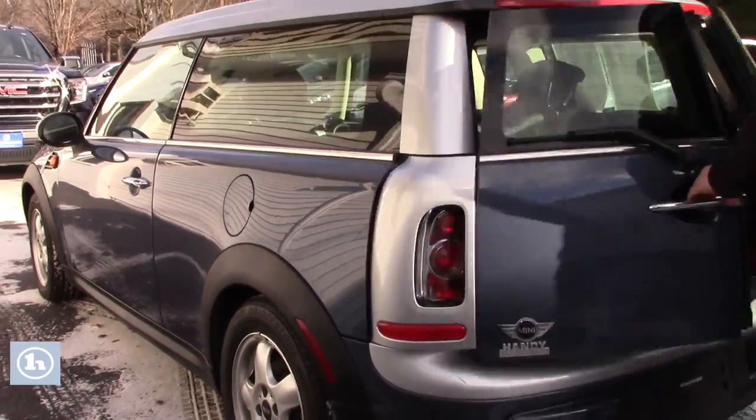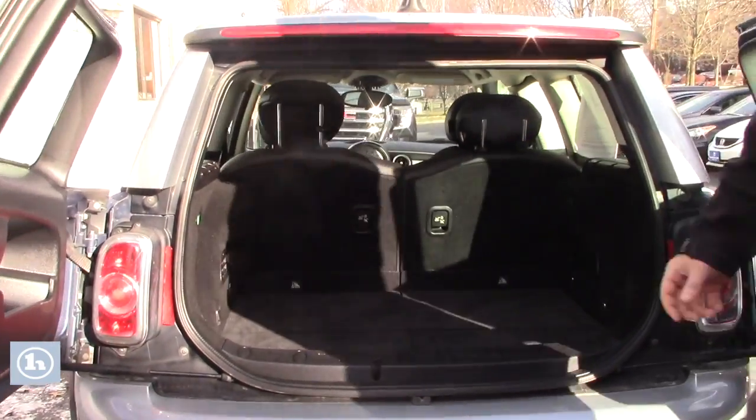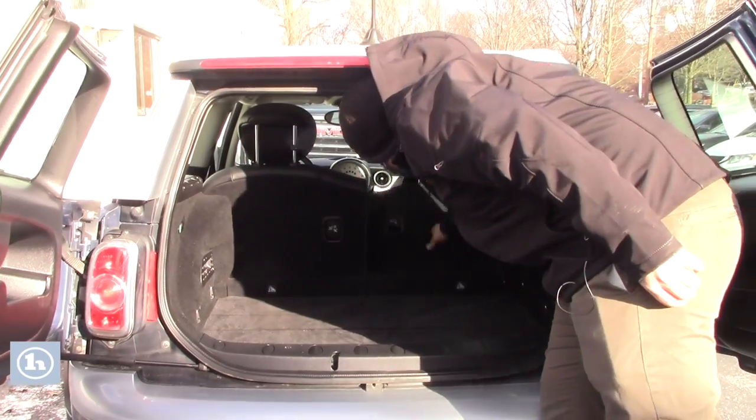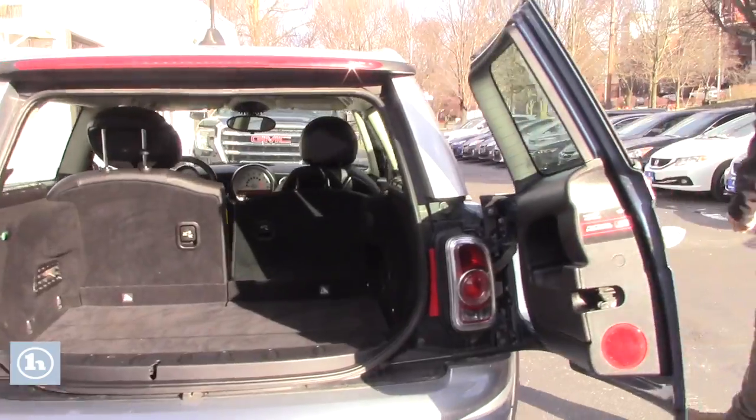It's a five-speed manual. Coming around to the back end of this vehicle, you do have these pretty neat barn doors. You can fold the back seats down so that you have a little bit of extra room.